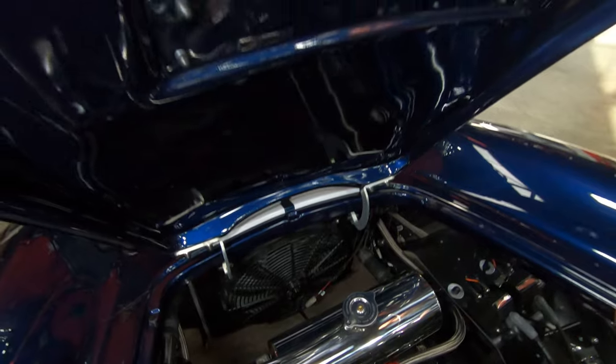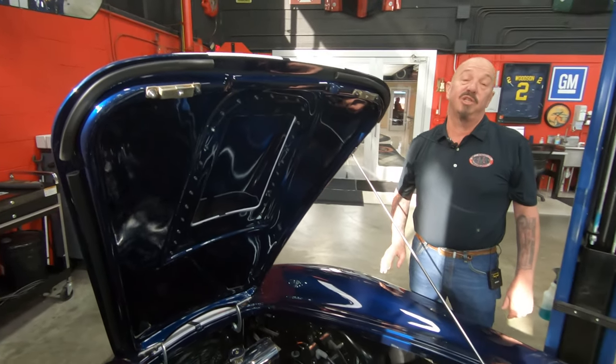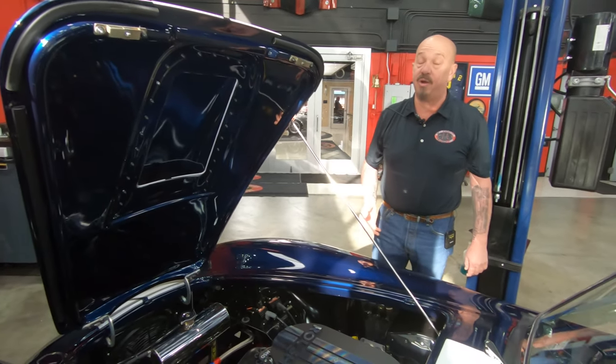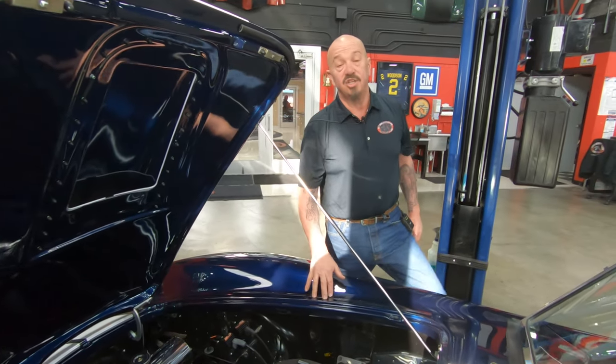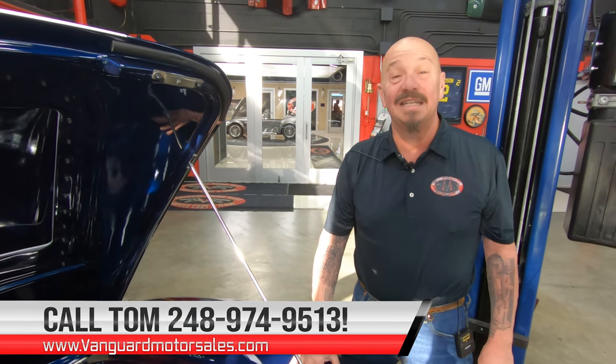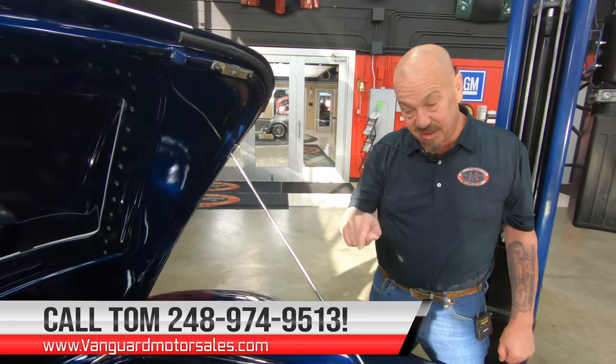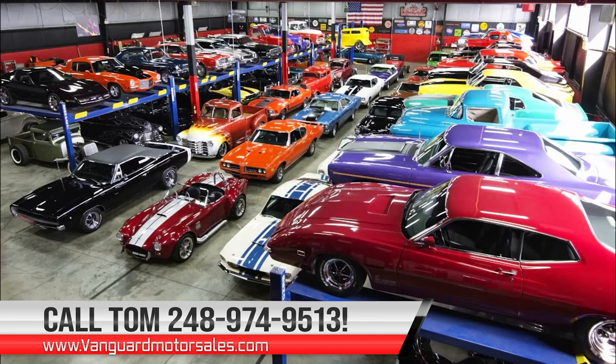The bottom side of the hood is also nicely painted. Everything about this baby is absolutely sweet. 550 horsepower — I tell you, Mr. Shelby would have loved to have Jack Roush building his motor back in the day. So give us a call at 248-974-9513 and let Vanguard Motor Sales park this dream in your driveway. We'll see you next time.